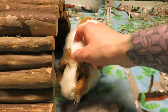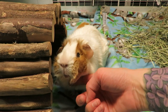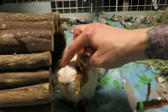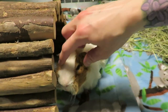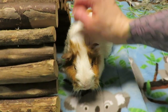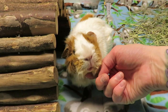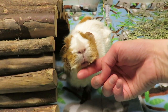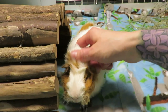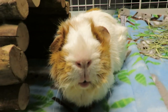Hi my gorgeous! Can I get a little chin tickle anymore? Love you, little sweetheart. You're so cute, you're just the sweetest little thing. I love you.